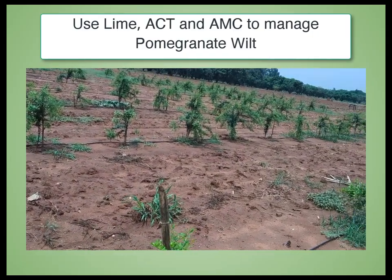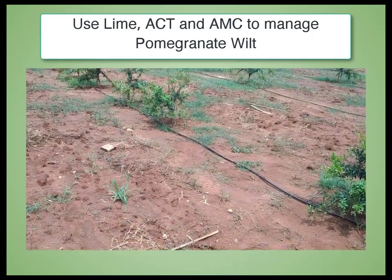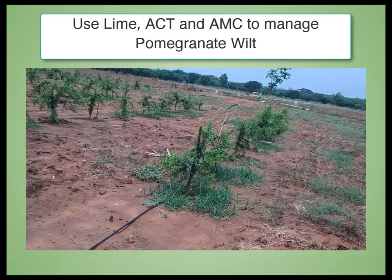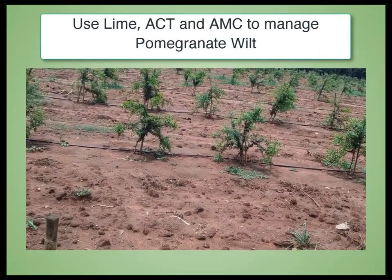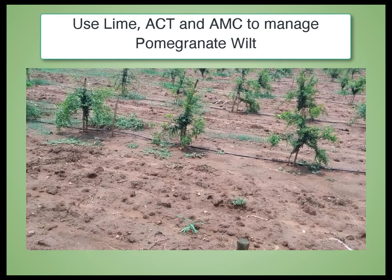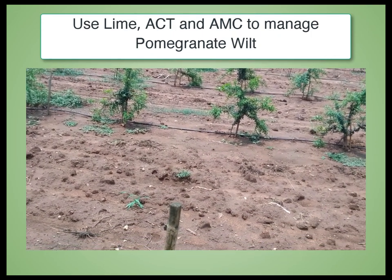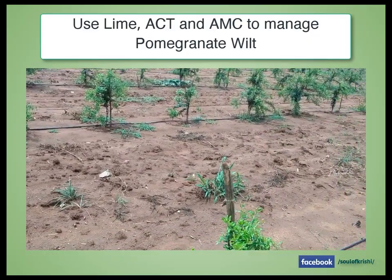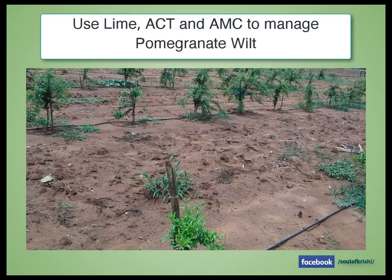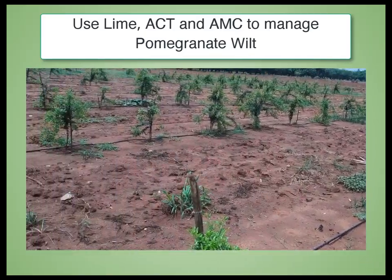Once the wilting problem is solved by applying lime and Arca Actinoplas, regularly apply Arca Microbial Consortium and micronutrients to maintain the plant's health and keep it free from blight and wilt diseases. Otherwise, once the plant is attacked by wilt, the whole garden gets affected and it becomes very difficult to control.